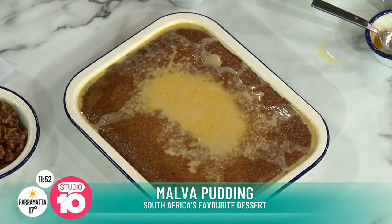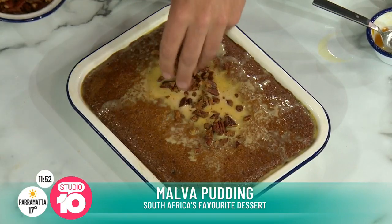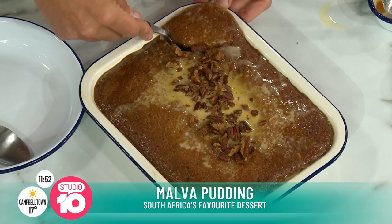Warren has also added some crispy pecans toasted in sugar on top. The finished pudding looks gorgeous — everyone digs in for a taste.